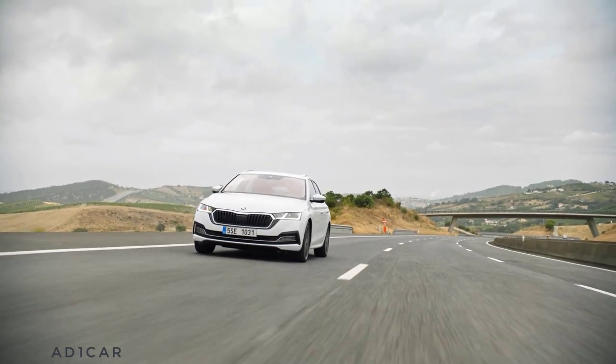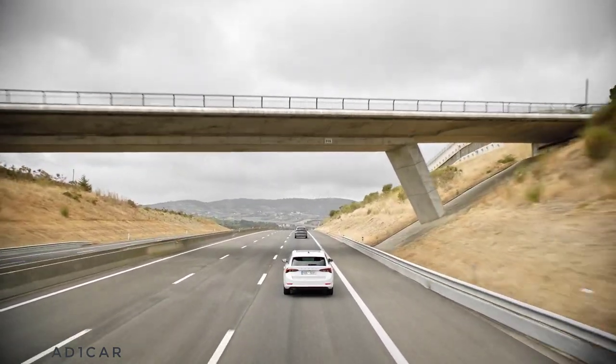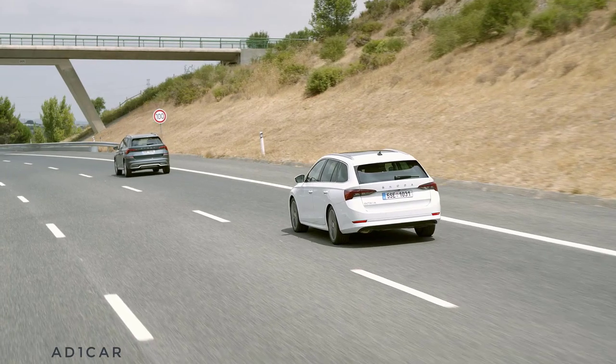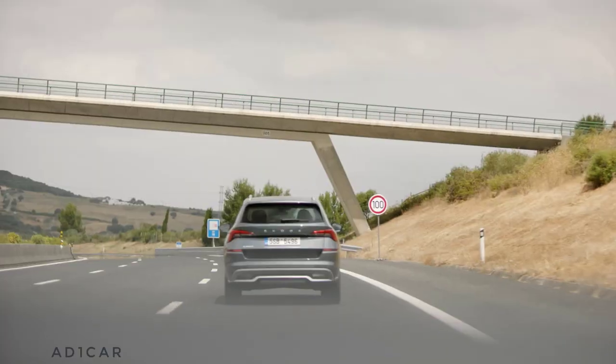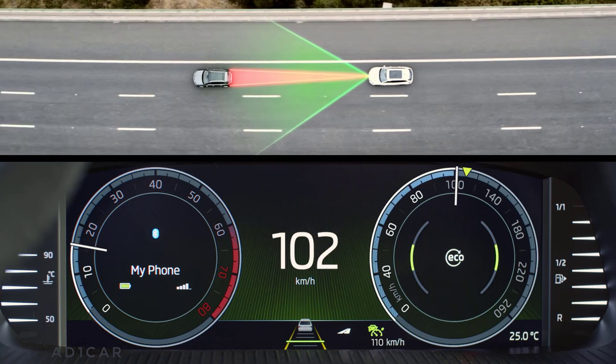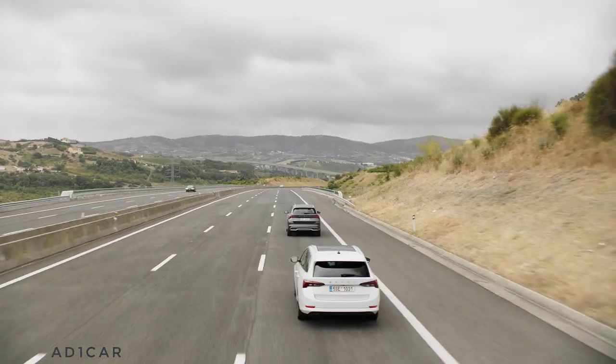Even if you have perfect control of what's going on around you, it's hard to foresee what's coming. But with Predictive Cruise Control, it's easier. Using traffic sign recognition, GPS technology, and detailed information from the roadmap, it can foresee driving conditions for the next few kilometers.